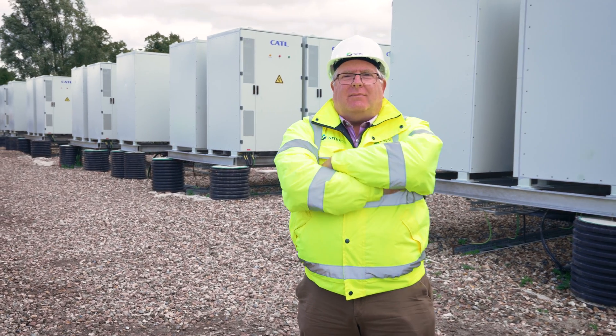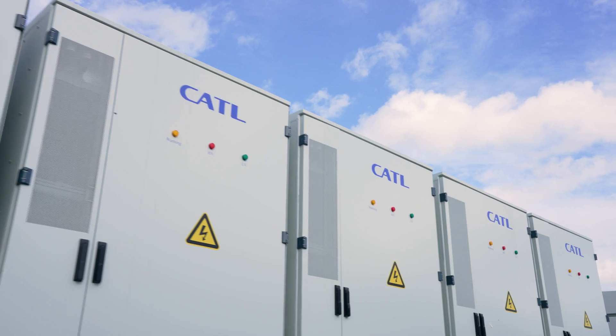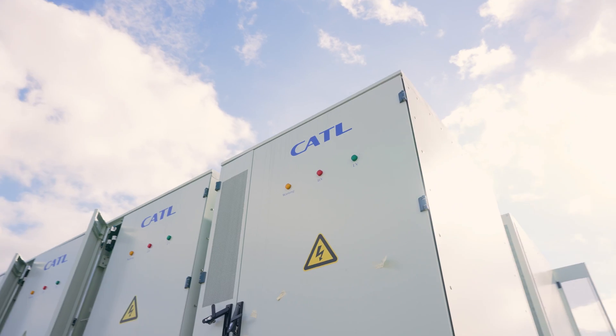Through Trina, we've got one of the first CATL liquid-cooled products in the UK. We've got 50 megawatts of overall capacity with seven double-MV skids and one single-MV skid, and 157 battery units in total.